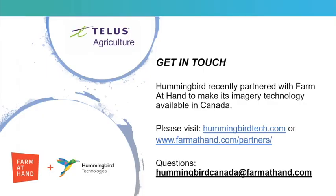If you have any more questions about Hummingbird Technology and our products, please don't hesitate to reach out to us. You can visit our website at hummingbirdtech.com, or we have recently partnered with Farm at Hand to make this imagery available in Canada — visit farmathand.com and look under their partners tab. Specific questions can be directed to hummingbirdcanada@farmathand.com. Thank you for your time and have a great day.